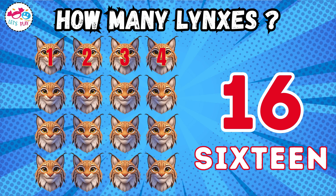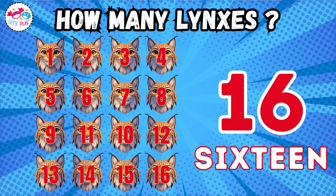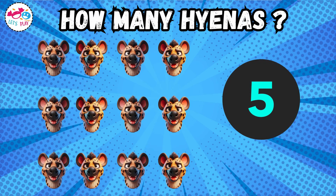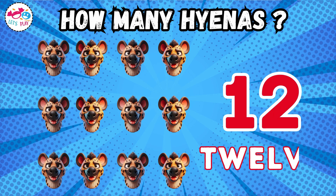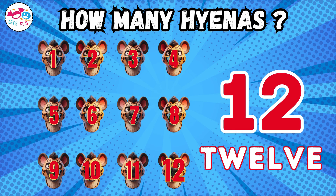Four, five, six, seven, eight, nine, ten, eleven, twelve, thirteen, fourteen, fifteen, sixteen. One, two, three, four, five, six, seven, eight, nine, ten, eleven, twelve.